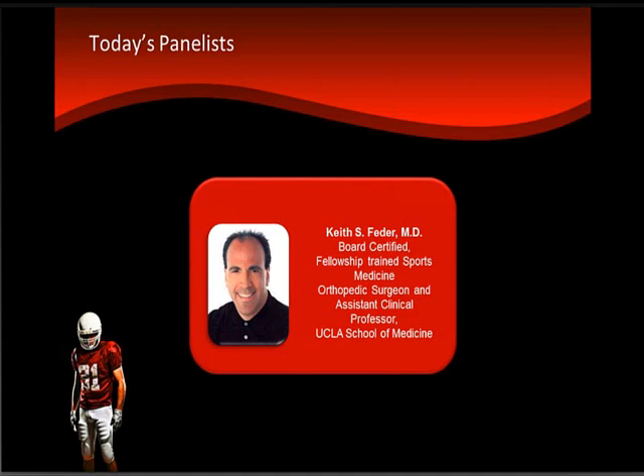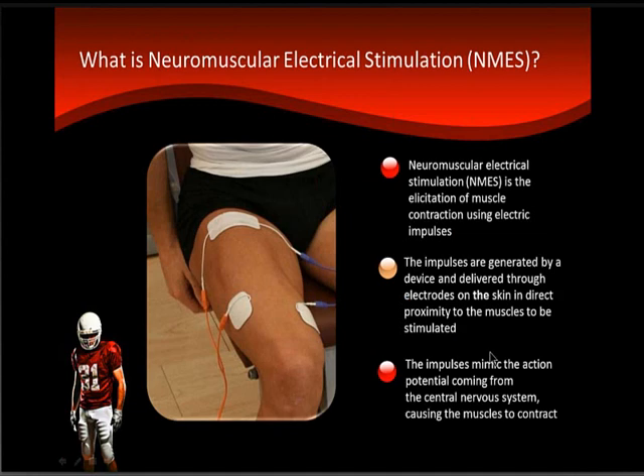Today we have Keith S. Fetter, MD, board certified, fellowship trained sports medicine orthopedic surgeon and assistant clinical professor at UCLA School of Medicine. For more than 20 years, Dr. Fader has been a team physician and chief orthopedic consultant for professional sports teams, collegiate sports organizations, as well as USA Volleyball, USA Weightlifting, and the Association of Volleyball Professionals. Dr. Fader is an active elite level athlete and has been a world champion in men's masters basketball. Dr. Fader, it's a pleasure to have you with us here today.